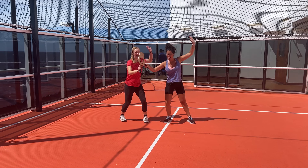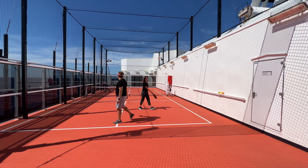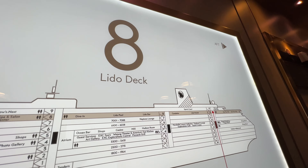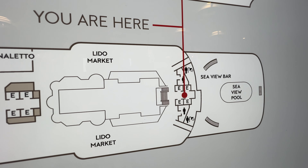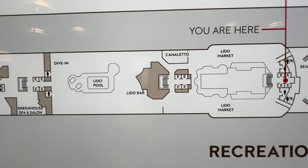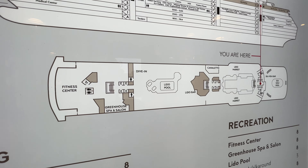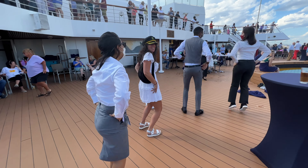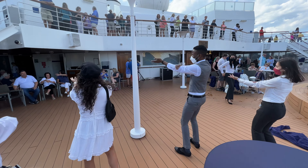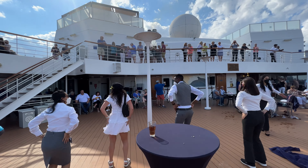Pickleball was invented back in Washington state, USA, in 1965, and in 2022 it was adopted as the official state sport of Washington. Heading down to the ninth floor, there's so much cool stuff. Starting at the back, you've got the pool area — lots of fun. This was the disembarkation from Montreal and we had a great time out there — dancing, drinks, a beautiful gorgeous day.